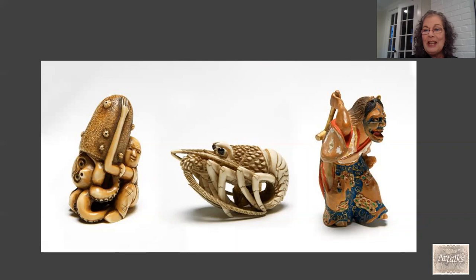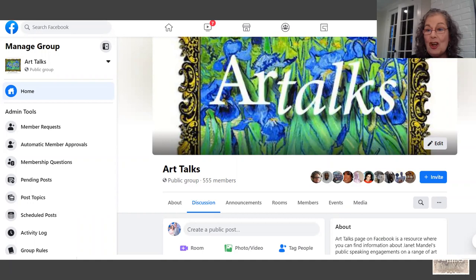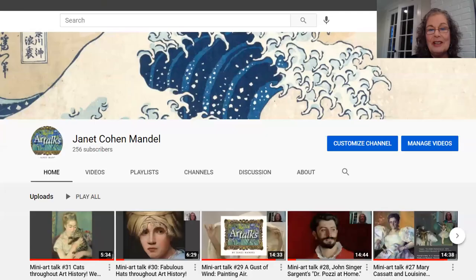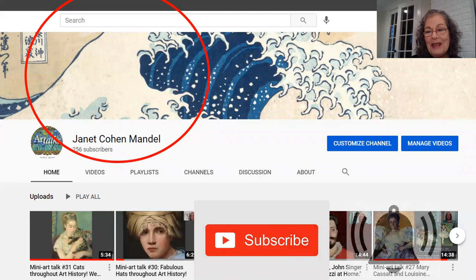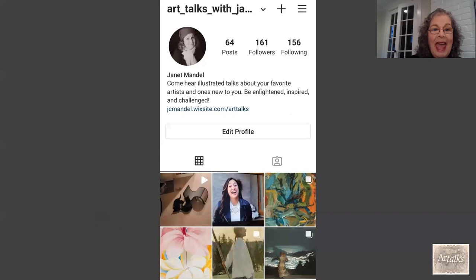I want to thank you very much for coming on this little netsuke journey with me. I hope you were as charmed by these little miniature marvels as I am, and that you'll come back for another mini art talk. If you're on Facebook, I have an Art Talks page — just search 'Janet Mandel Art Talks' in the Facebook search bar and you'll find it. If you're watching on YouTube, I hope you'll hit the red subscribe button and then the bell so you'll get email notifications when I upload a new one.